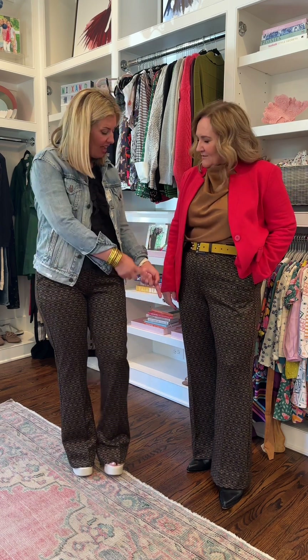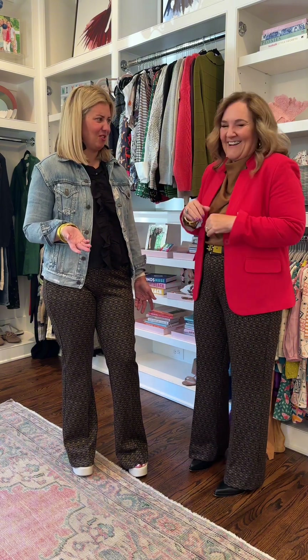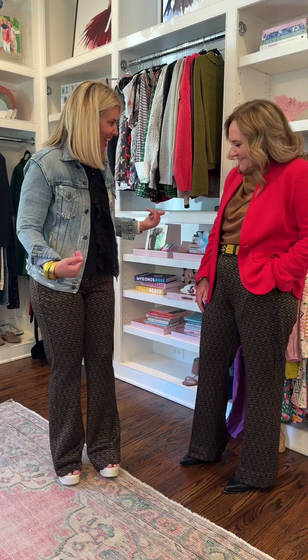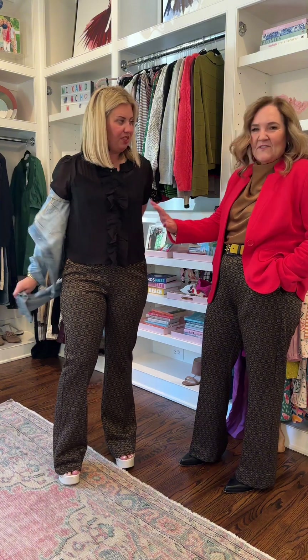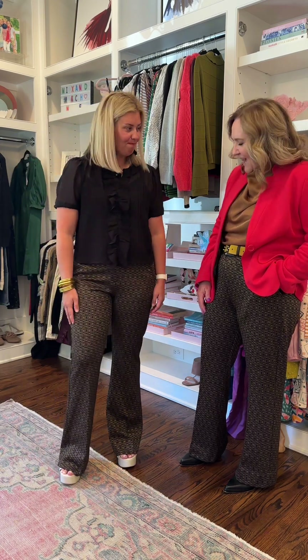I love how you hemmed yours — they do run long. I'm five foot three. I didn't even pay a tailor; I literally turned them under, put an iron on it, and slip-stitched — that's it. I just styled these for the office or a school meeting with a denim jacket, but you could easily take it off and wear it with just the sheer top. It could almost be date-night-ish too — absolutely!